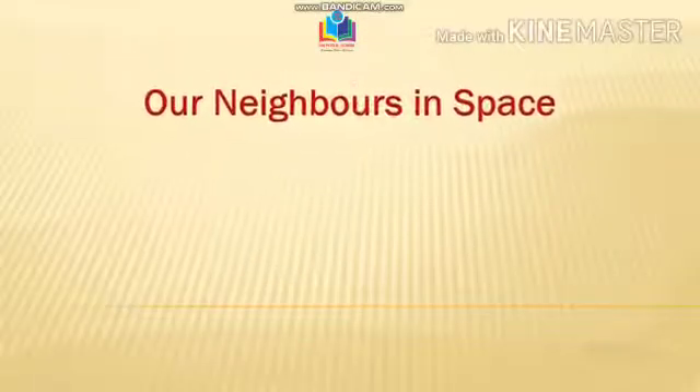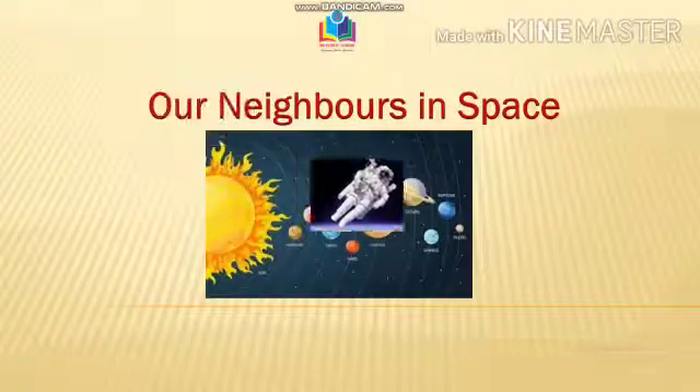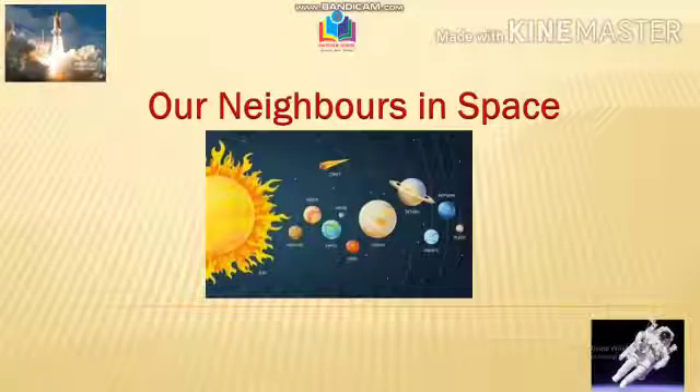Hello and a warm welcome to all my children watching this video. Today we are going to talk about our neighbors. Oh, nahi nahi, bagal wale Sharma ji nahi. We are going to learn about the neighbors of our planet Earth in space.